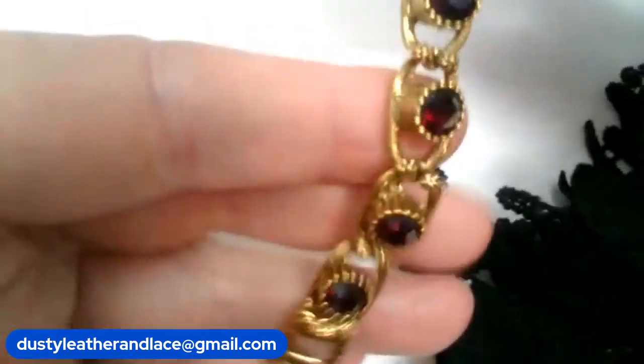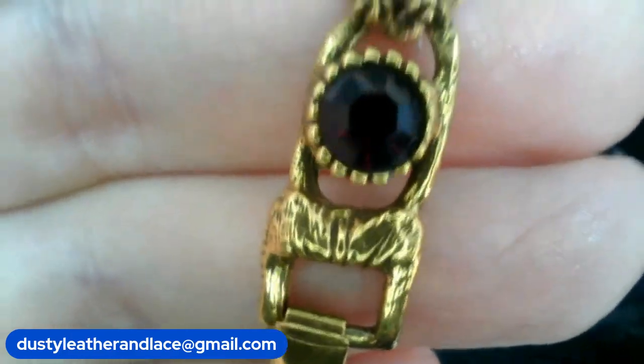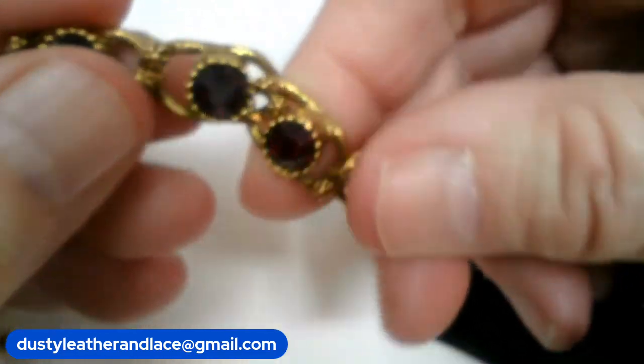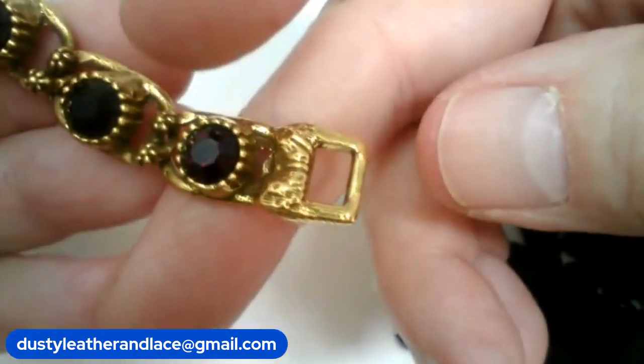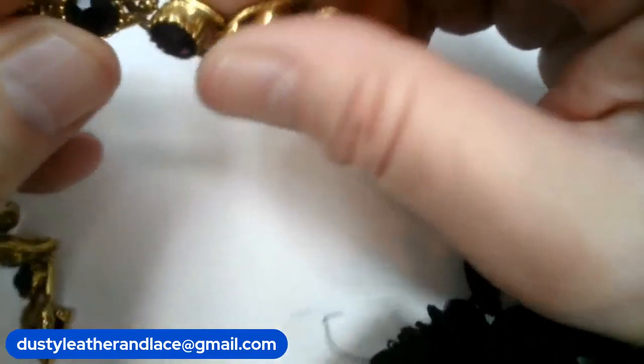Number twenty — a vintage red garnet bracelet with really cute print. All down the panels are red garnets — hard to catch the red on camera but it's beautiful. Measures 7 inches. Number twenty, $14.